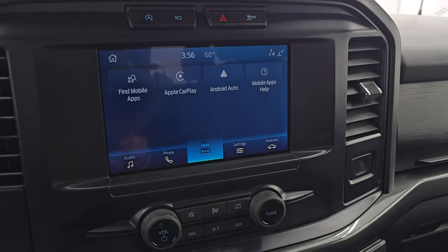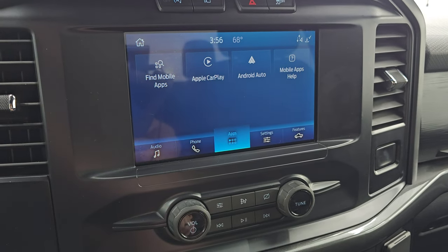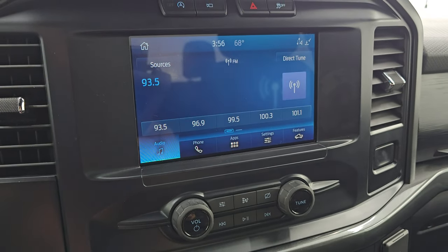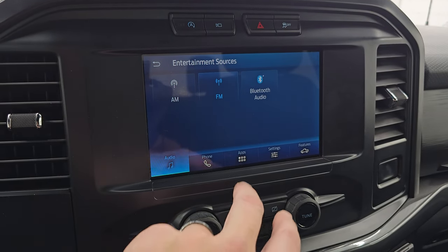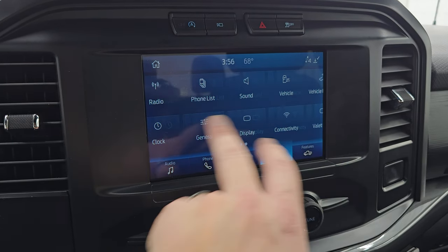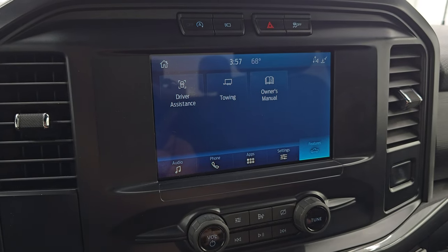This one has the Sync 8-inch radio. You can see it does have Apple CarPlay and Android Auto. This one doesn't have factory navigation, but you can project your phone with Waze or Google Maps and it's like you have nav on the screen. It does have AM, FM, and Bluetooth capabilities as well, plus all your other apps right there.